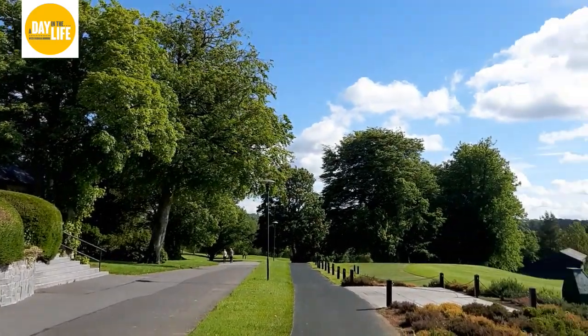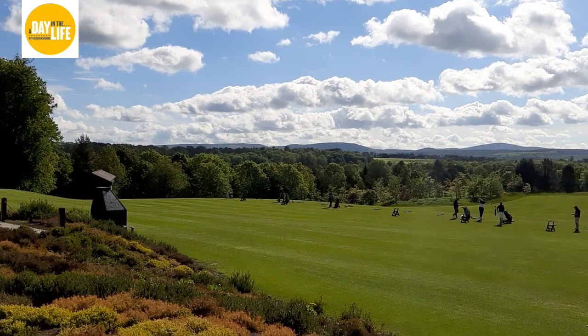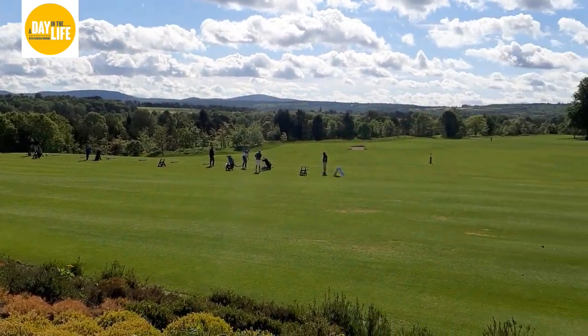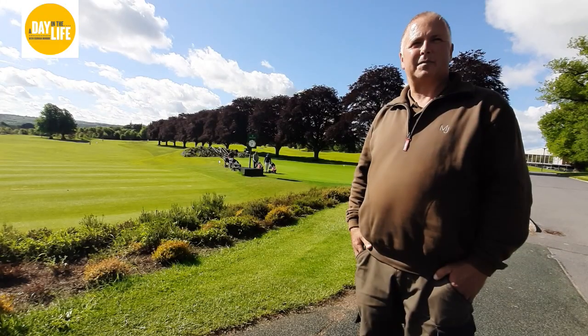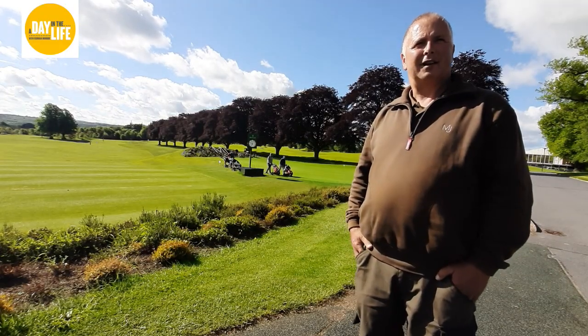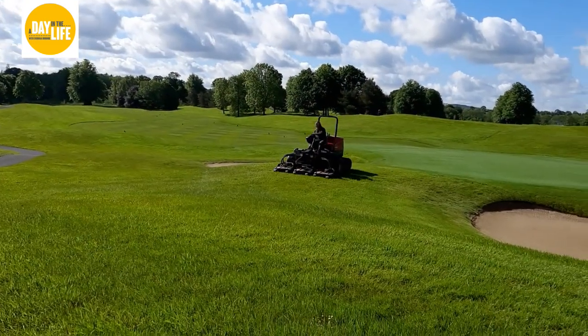For the Irish Open, what are you expecting your workload to be like? Hectic. We'll start probably about 4 o'clock in the morning and basically finish just before the golfers go out. Then we'll come back in about four or five o'clock in the evening and work right through again.